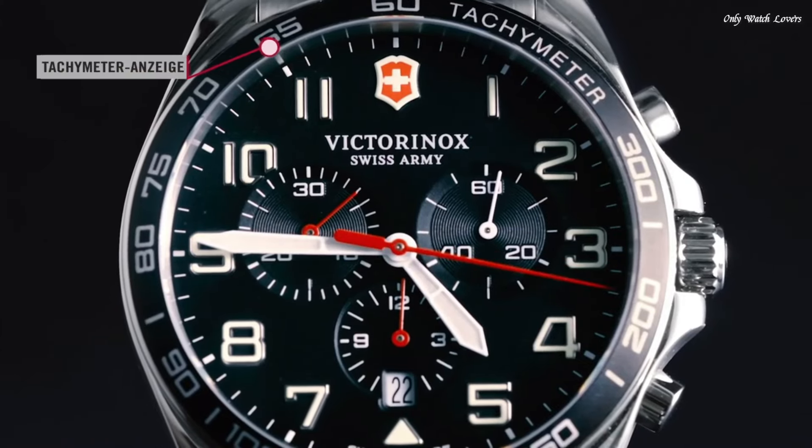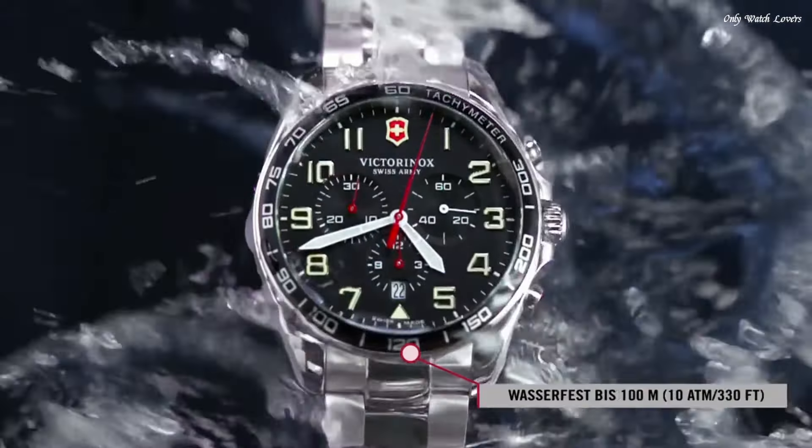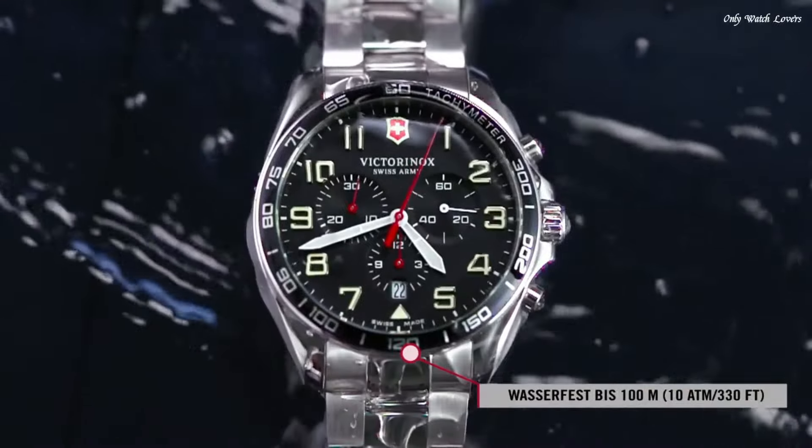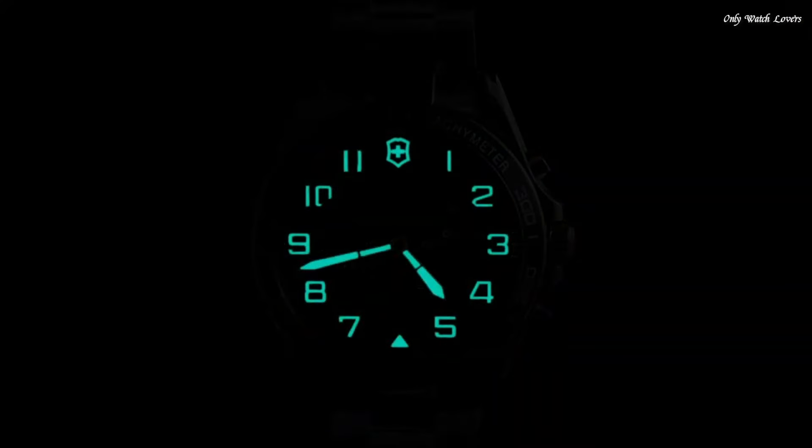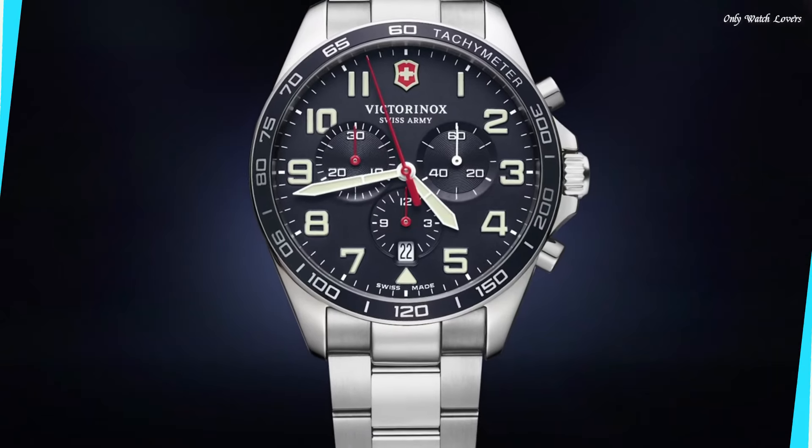Butterfly clasp. Water-resistant at 100 meters, 330 feet. Functions: chronograph, tachymeter, date, hour, minute, second. Casual watch style, Swiss made.